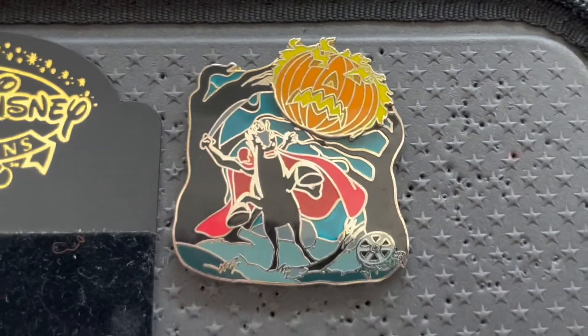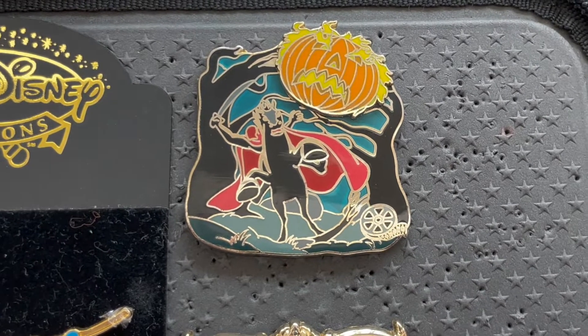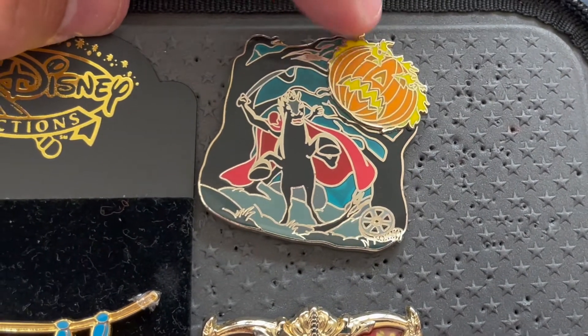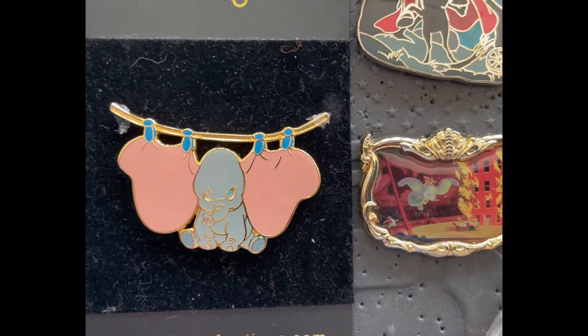The last pin I traded for was this really cool Headless Horseman. I'm obsessed with Sleepy Hollow, and look at this — it moves! So cool, I'm glad I got that one.